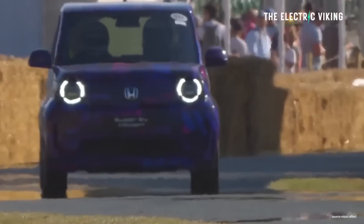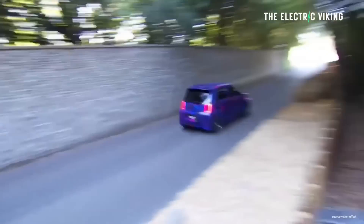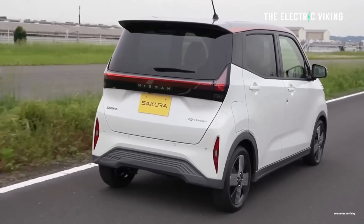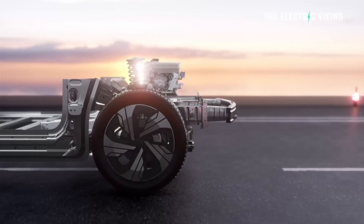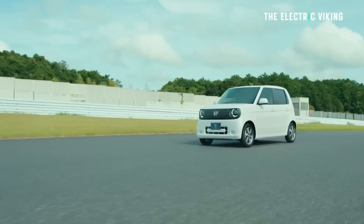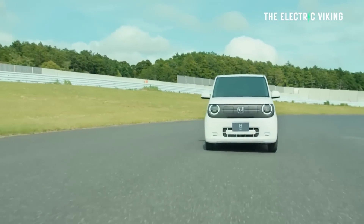The Sakura's WLTP range is only 112 miles or 180 kilometers. So this new Honda has a lot more range — that's an extra 71 miles compared to the Nissan Sakura. This car is getting 183 miles from a 30 kilowatt-hour battery, which seems very efficient. I'm not sure it's going to achieve that in the real world, but it's still a good number.